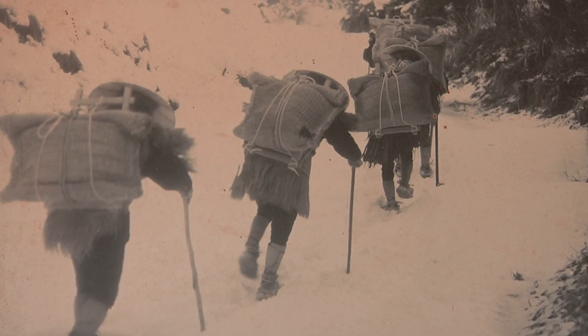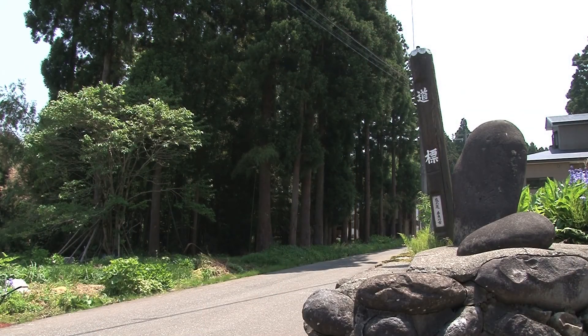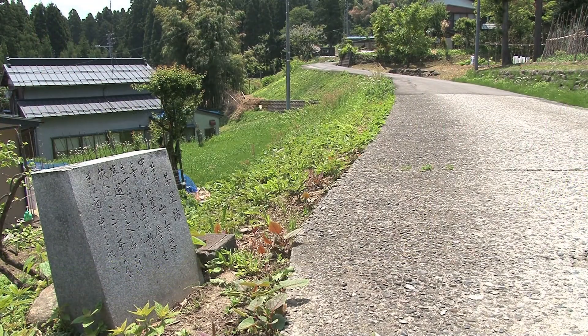Goods were transported by oxen and people called Boka. Along the way, there were tea houses and shops where they could stop to rest. Just past the village of Ono, the mountain path begins.